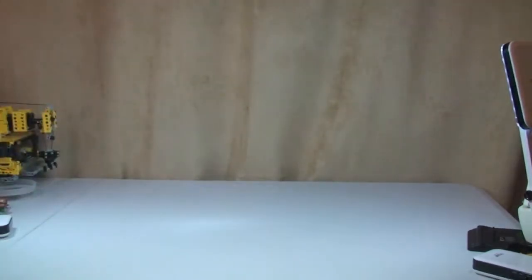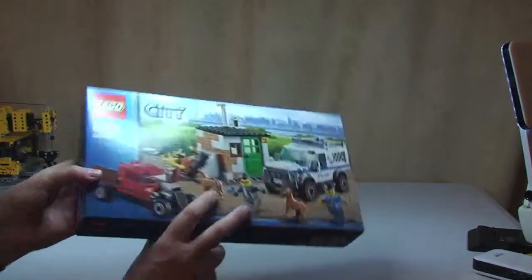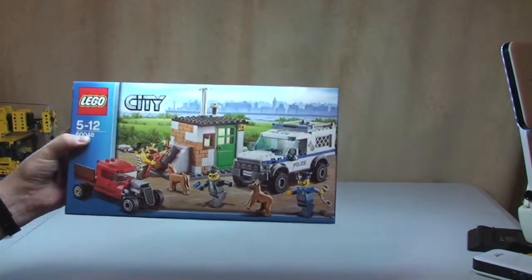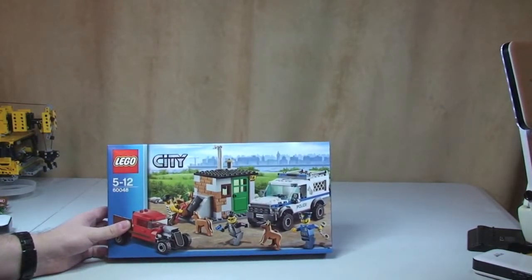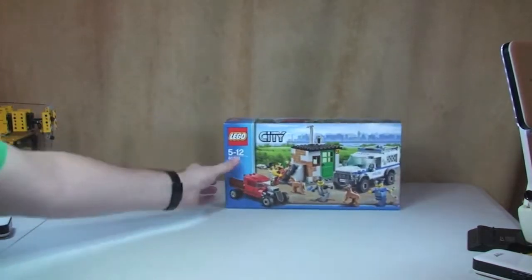Okay Ethan, you want to start passing the things to me? The first thing we got is for Ethan — this is the Police Dog Unit set 60048, so that's for Ethan to add to his Lego City, which is mostly police sets at the moment. He's building up the police sets. So that's the first thing we got.